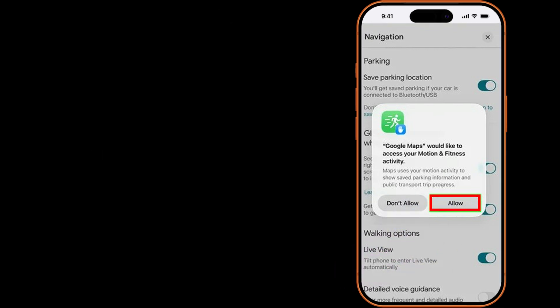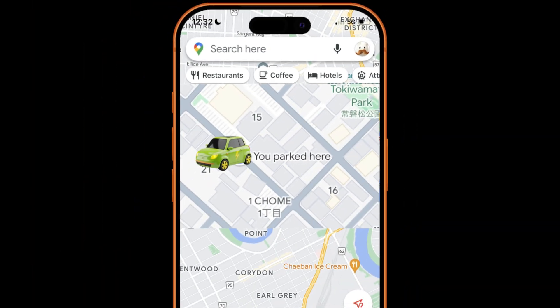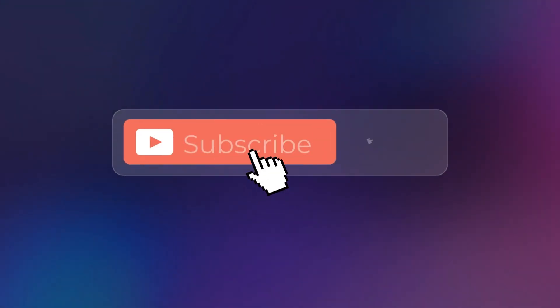It's a small update, but it's one of those quality-of-life changes you'll appreciate the next time you're at a crowded airport. Android users, hang tight — your turn is coming. Which car icon are you using for your parking pin? Let me know in the comments, and don't forget to hit subscribe for more map hacks. I'll see you in the next one.